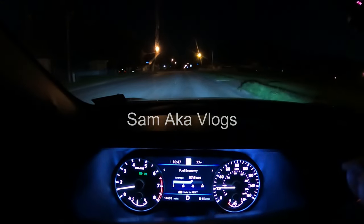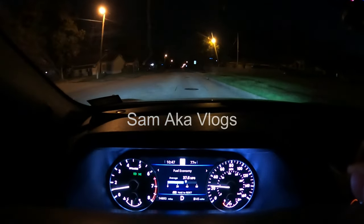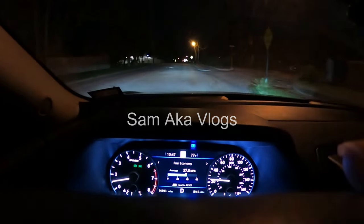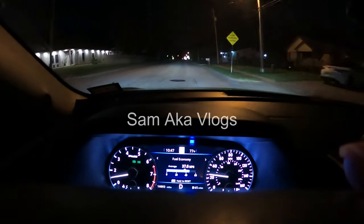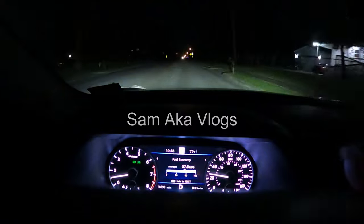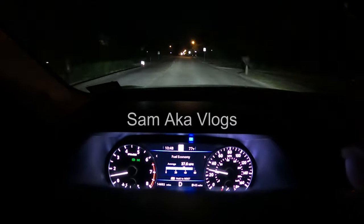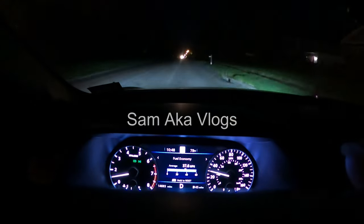Here there are street lights on both sides of the street and high beam assist doesn't work. And here there are street lights on the right side only — high beam assist turns on but shuts down after entering a dark road, perhaps because it detected an incoming car off in the distance. So whenever street lights are present, high beam assist may or may not work.